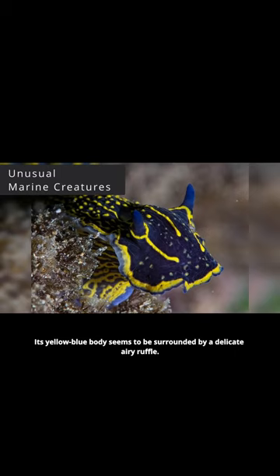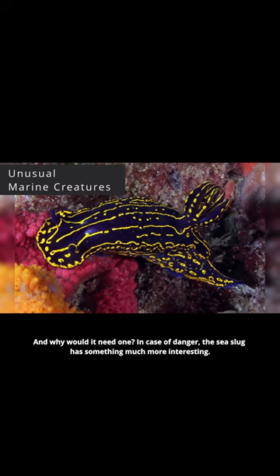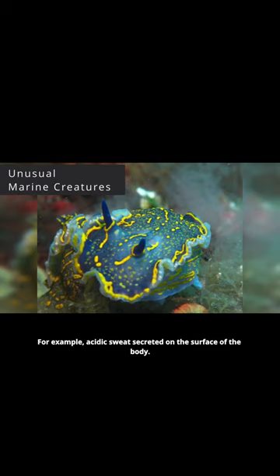Felomer picta, although a mollusk, does not have a shell. And why would it need one? In case of danger, the sea slug has something much more interesting — for example, acidic sweat secreted on the surface of the body. Anyone who tries to eat this mysterious mollusk will be in trouble.